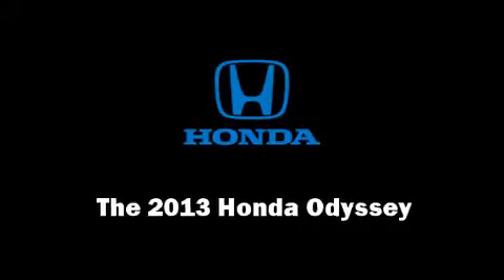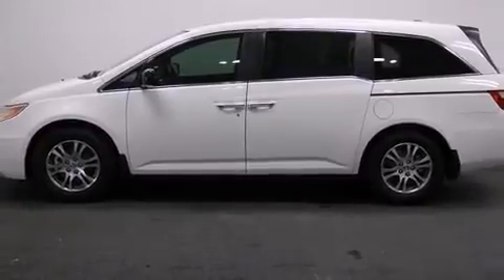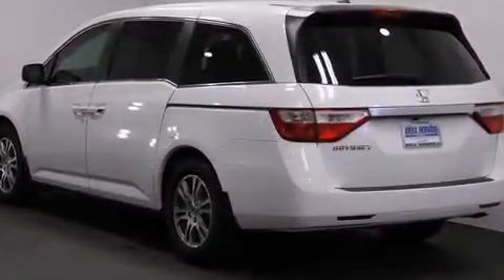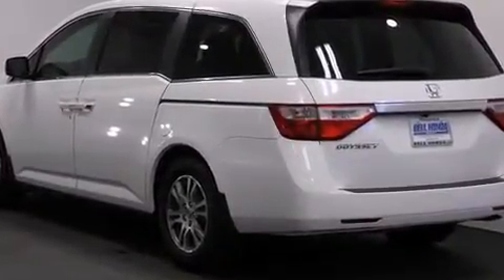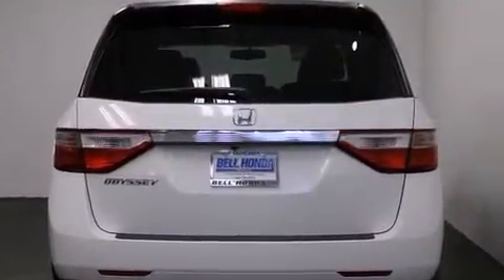Discerning drivers will appreciate the 2013 Honda Odyssey. This eight-passenger van stands out among competitors in its class. It features an automatic transmission, front-wheel drive, and a 3.5-liter six-cylinder engine.